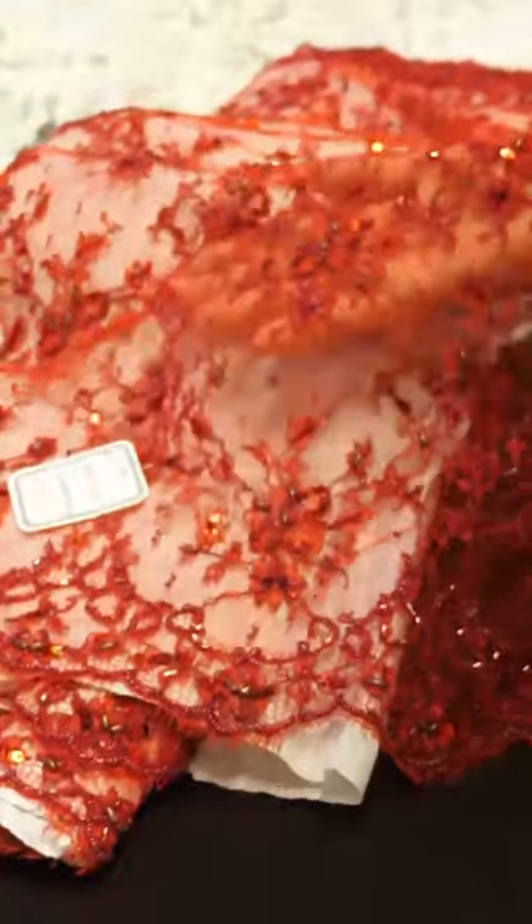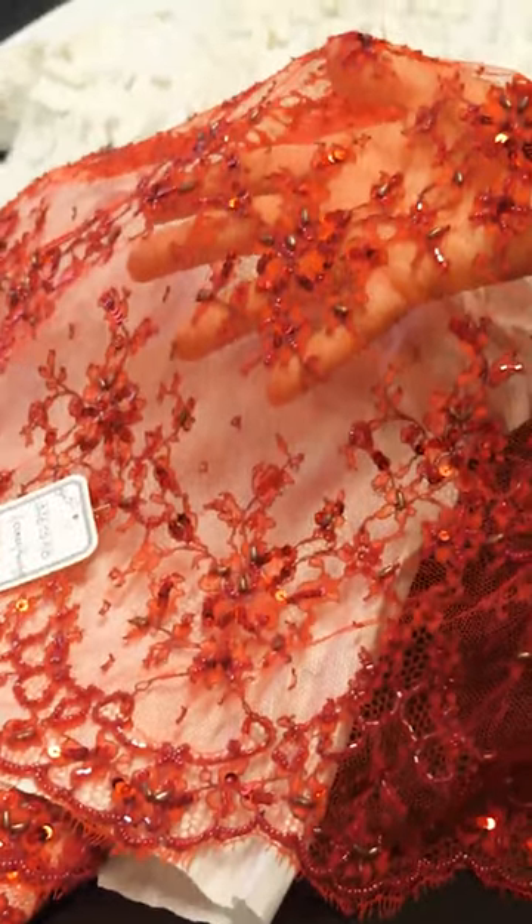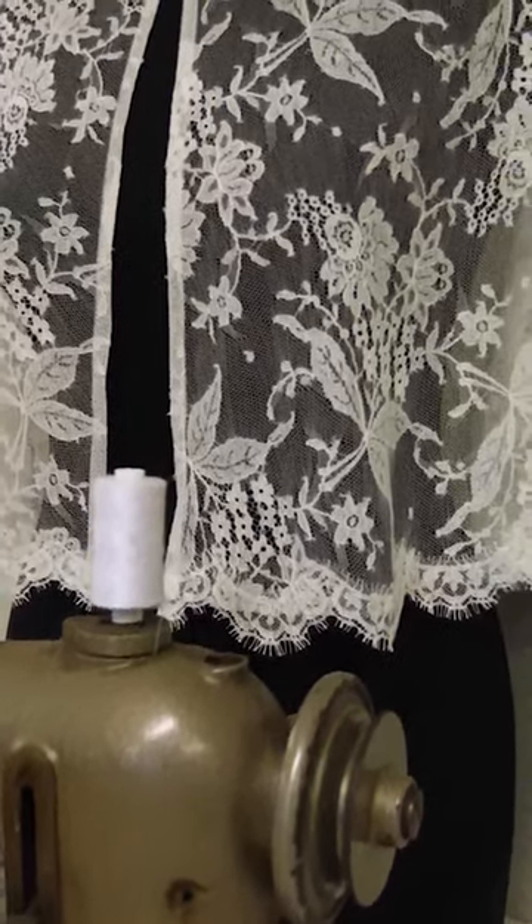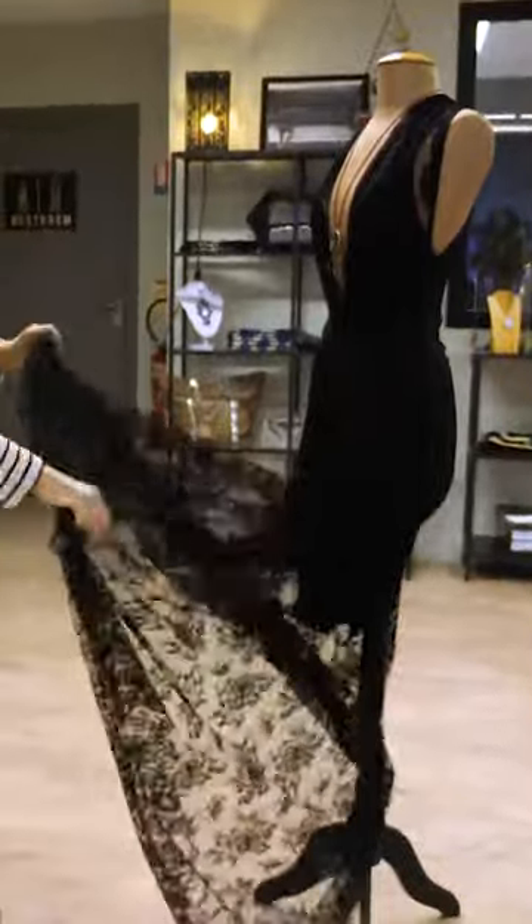But lace with add-ons like pearls, crystals, or sequins can cost several hundred dollars more. Dresses or lingerie made with Lever's lace usually cost a few hundred dollars at minimum, but some can cost a lot more.